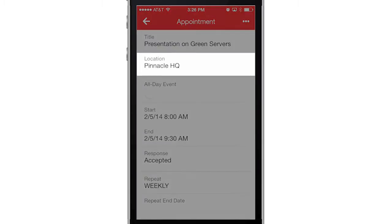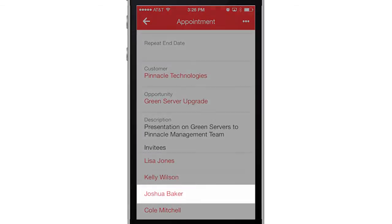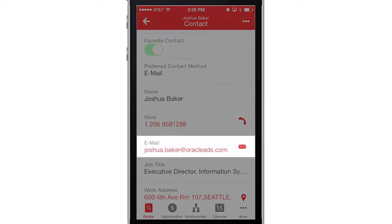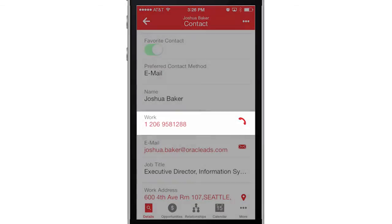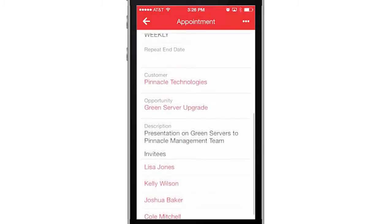This week I've got a scheduled meeting at Pinnacle. My primary contact at Pinnacle is Joshua Baker. I can easily send an email, make a call, or send a follow-up from here. This activity is automatically logged and associated with the record.